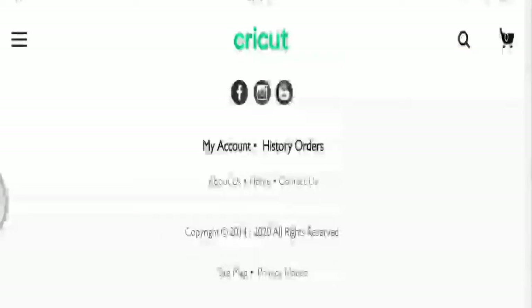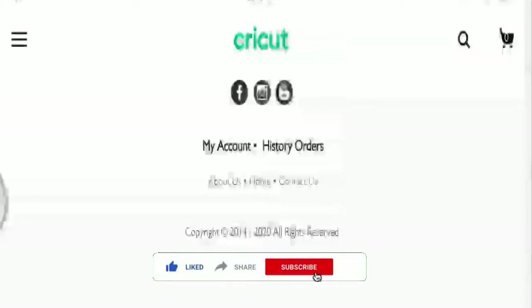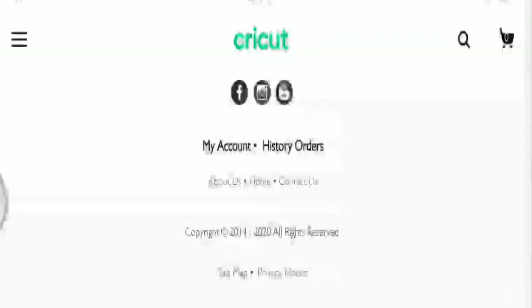If you have any money-related problems, you can get your money back by checking the links in the description. Please like this video, share it with your friends, subscribe to our channel, and don't forget to click on the bell icon. Thank you, guys — stay safe, stay informed.